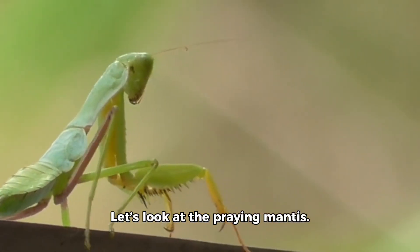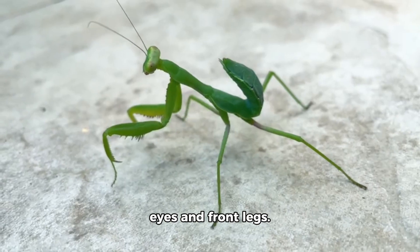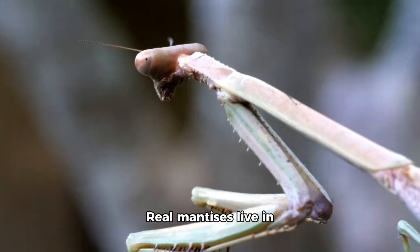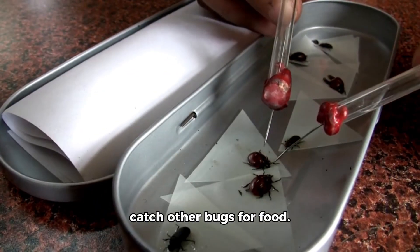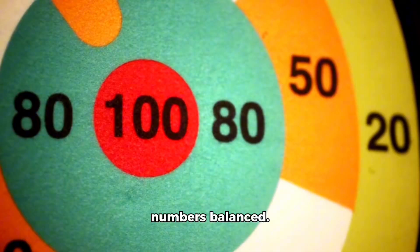Let's look at the praying mantis. This toy mantis has big eyes and front legs. Real mantises live in trees and bushes. They sit very still and catch other bugs for food. They help keep bug numbers balanced.